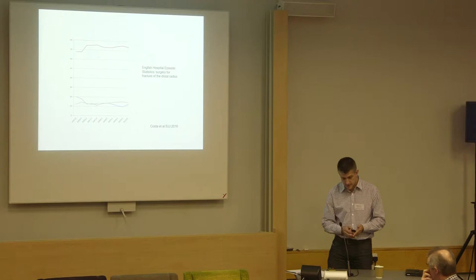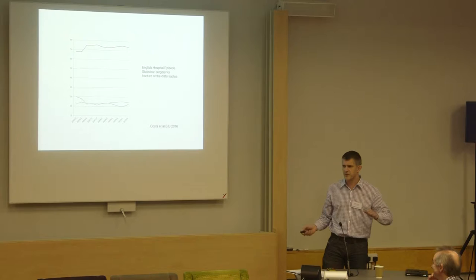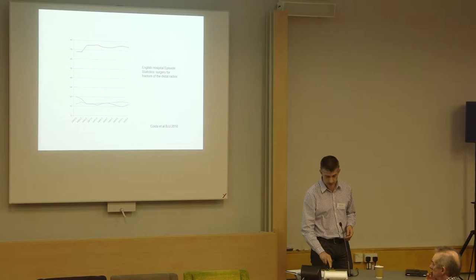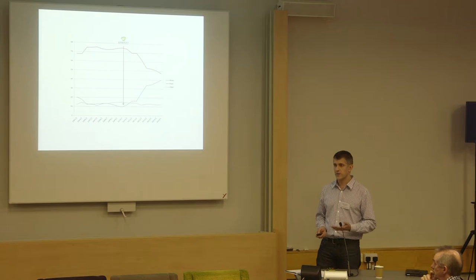So why is that important? This is looking at hospital episode statistics in the UK — all of the distal radius fractures that were fixed in England. In the five years before the DRAFT trial, this is the number of plates going in: consistent, three quarters of all the surgery was done with plates. The blue line is the wires — consistent, 10 to 15%, it was nothing. Green is other things. This is what happened afterwards — this is absolutely hardcore evidence of a change in clinical practice.